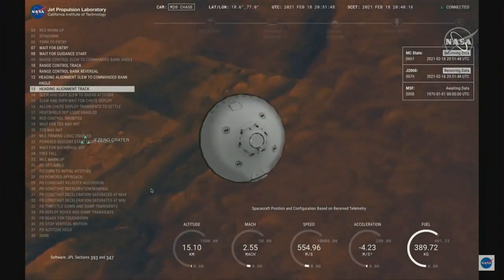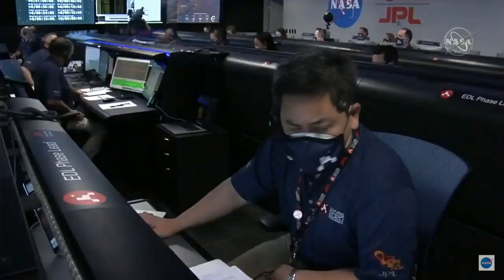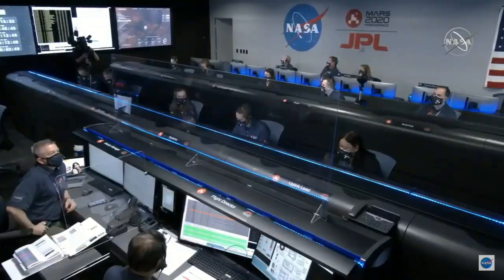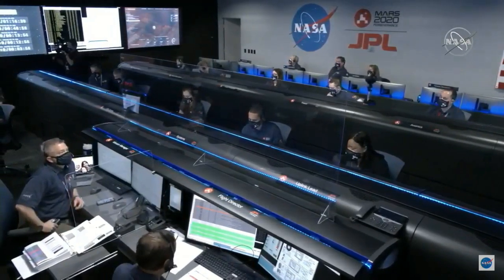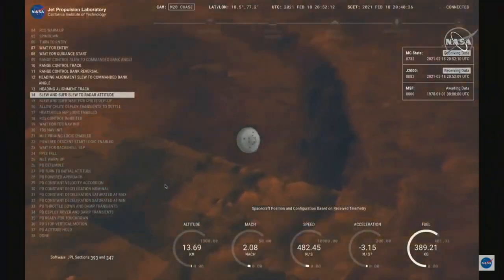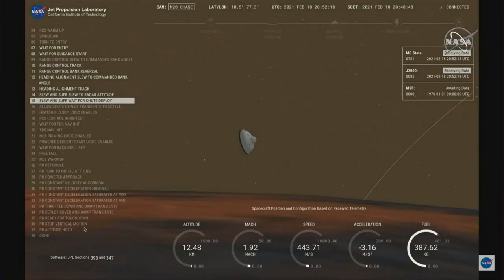Our current velocity is about 550 meters per second at an altitude of about 15 kilometers from the surface. We are starting the straighten up and fly right maneuver, where the spacecraft will jettison the entry balance masses in preparation for parachute deploy and to roll over to give the radar a better look at the ground.